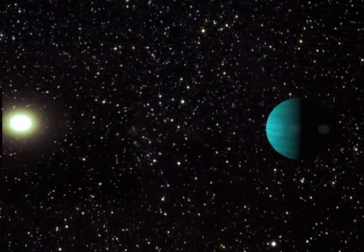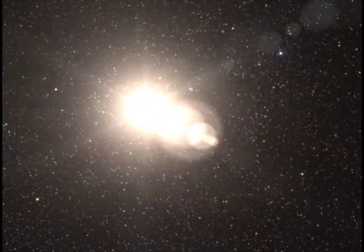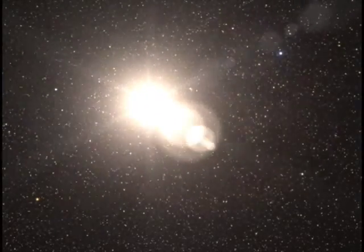In a solar system, a planet tugs on its host star, and this tugging causes the star to wobble slightly as the planet orbits it. Astronomers use powerful instruments and telescopes to monitor nearby stars for possible wobbles.